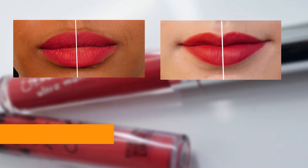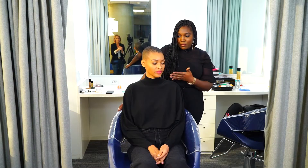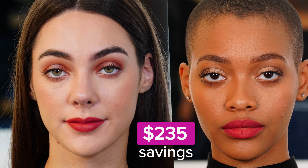Step four: the Kylie lip kit for $29 versus the Colourpop brand for $7. P.S. — they're sister companies and made in the same factory. The average person were to see these girls on the street, they wouldn't say, "Oh my gosh, you have half a face — something is different." There's a $235 difference between these looks. You decide: is it worth trying drugstore dupes?